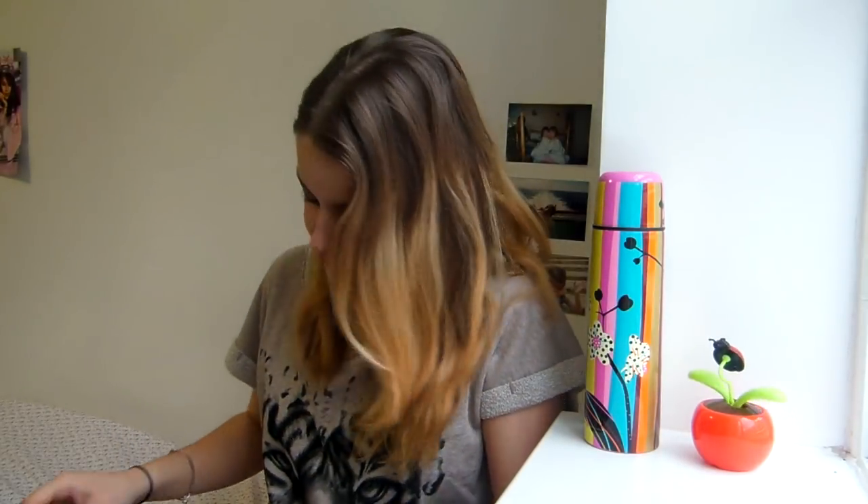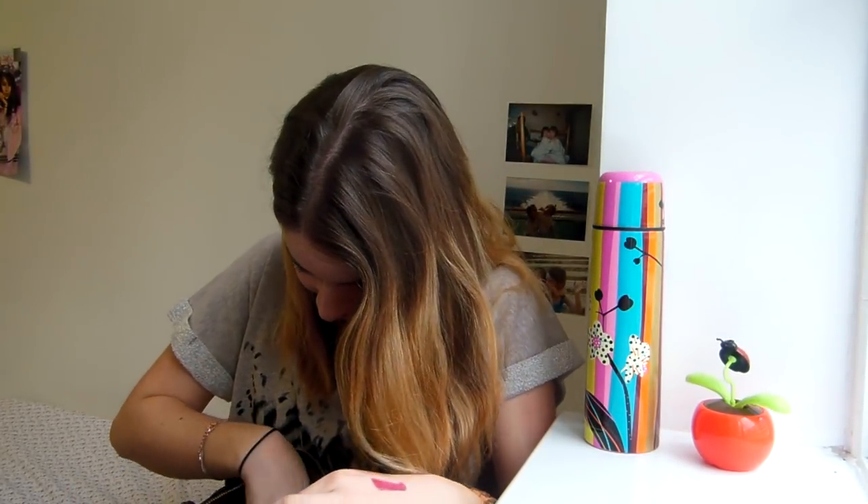So yeah, I think that's it for my 'What's in My Bag' tag. I really hope you've liked it — please give it a thumbs up if you did, don't forget to subscribe, and I will see you very soon. Bye bye!